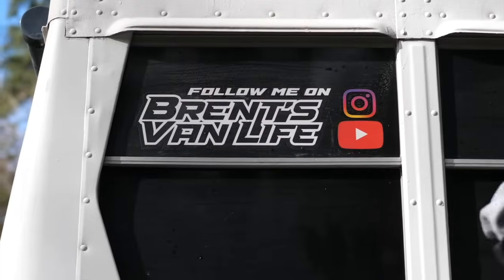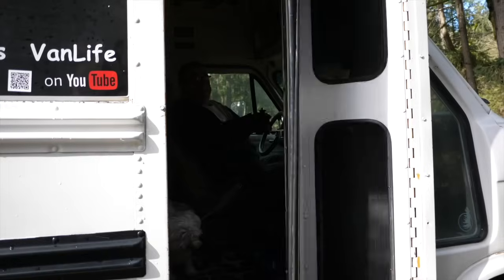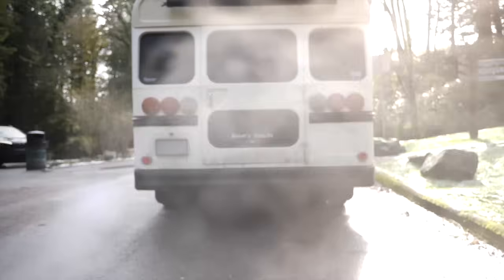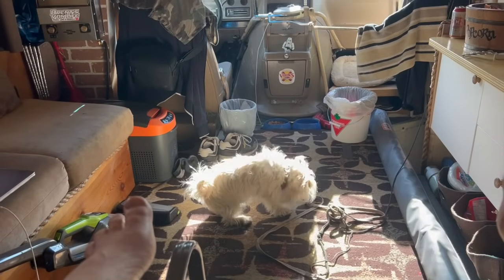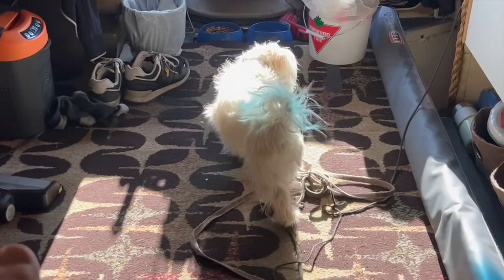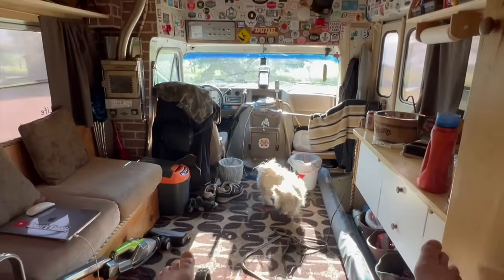Come on, let's go to the house. Okay dude, let's do it! Hello friends and welcome to another episode of Brent's Van Life. I'm Brent and this is Brent's Van Life. This is my little buddy, the dude. And we travel in a 20 foot bluebird school bus.